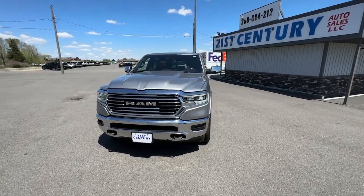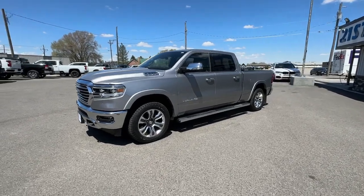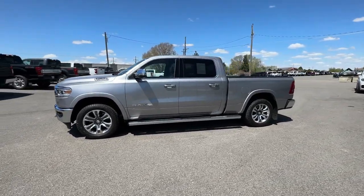Get acquainted with the 2022 Ram 1500. With less than 10,000 miles on the odometer, this vehicle provides excellent value.